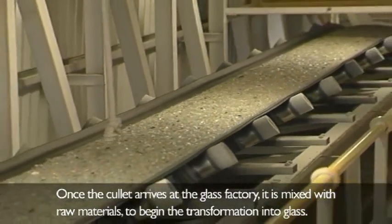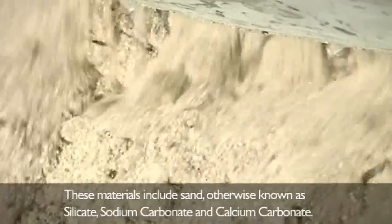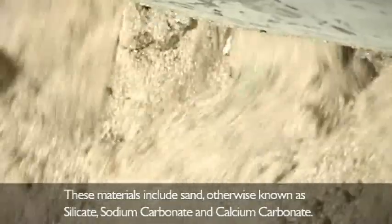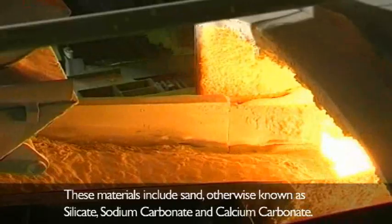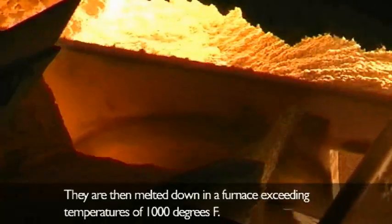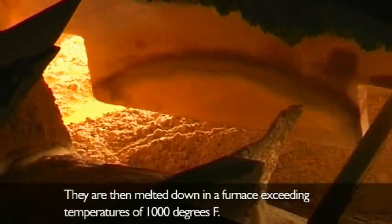Once the cullet arrives at the glass factory, it is mixed with raw materials to begin the transformation into glass. These materials include sand, otherwise known as silicate, sodium carbonate and calcium carbonate. They are then melted down in a furnace exceeding temperatures of 1000 degrees Fahrenheit.